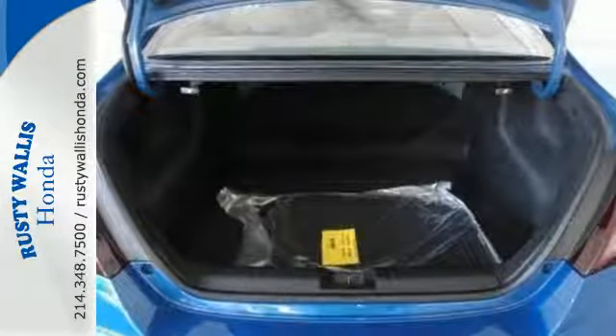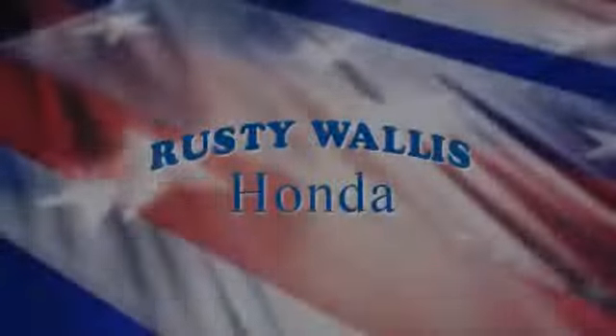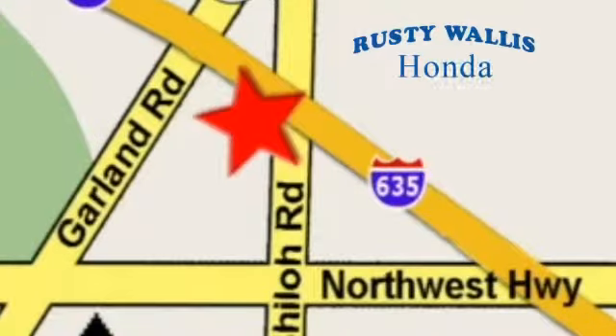Cruise in and take a look at this safe and stylish Civic today. At Rusty Wallace Honda, our primary goal is to satisfy our customers. Stop in today — we're easy to find, just off I-635 at Shiloh Road.